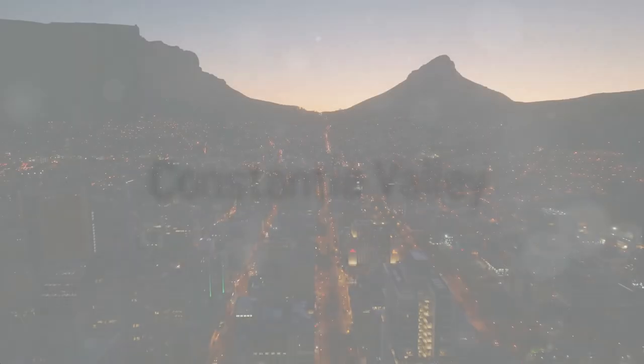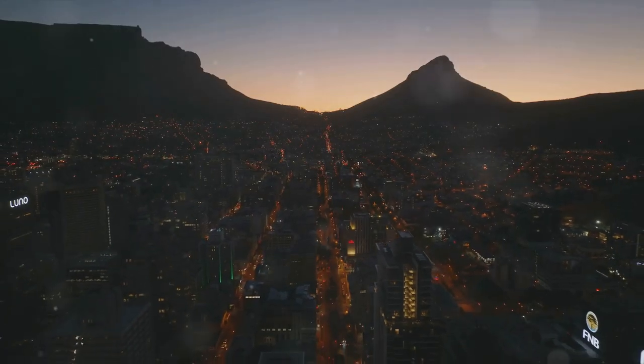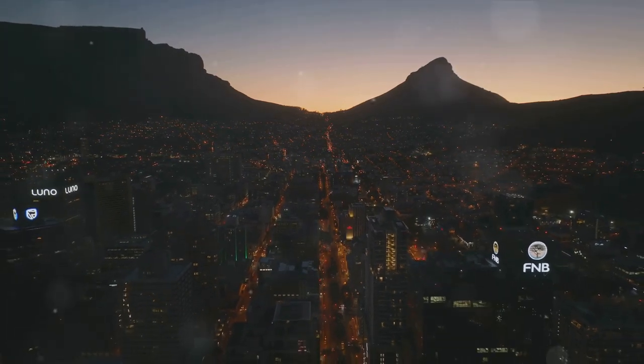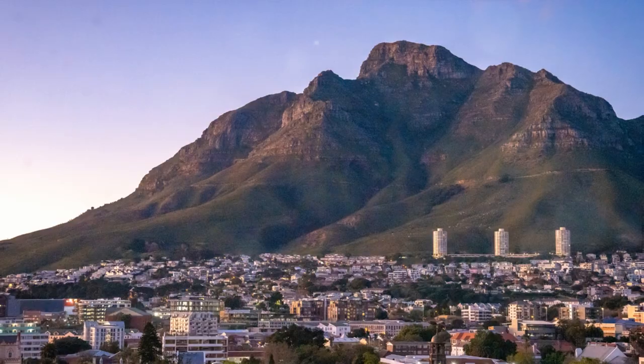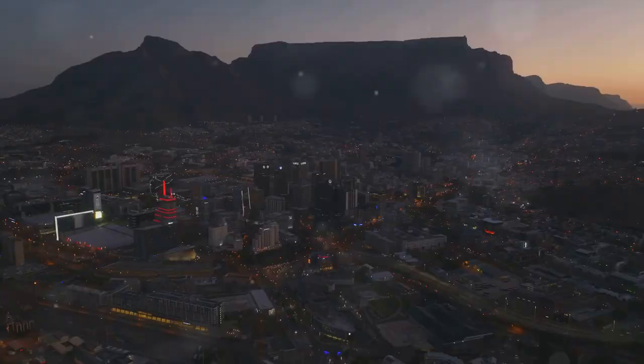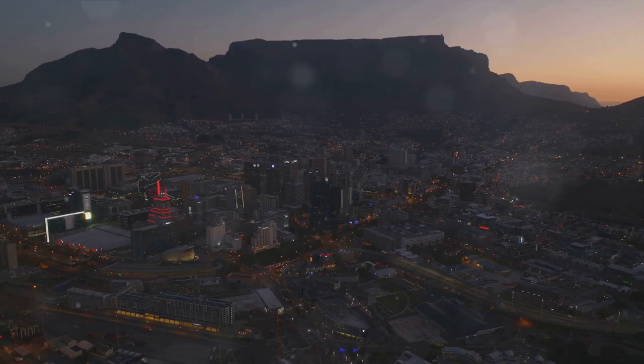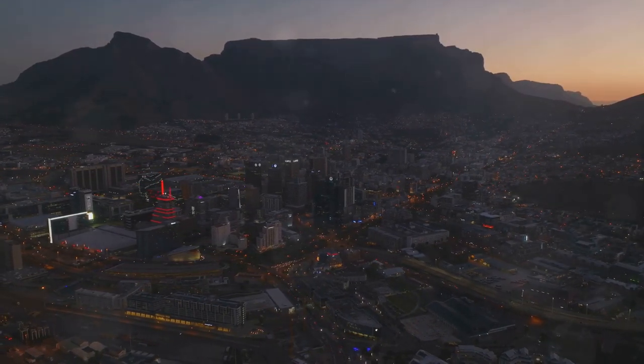Lastly, we venture into the oldest wine-producing region in South Africa — the Constantia Valley. Nestled beneath the Table Mountain Range, this verdant valley is steeped in history and tradition dating back to the 17th century. It was here that the first vineyards in the country were planted, making Constantia Valley a cornerstone in South Africa's viticultural heritage.